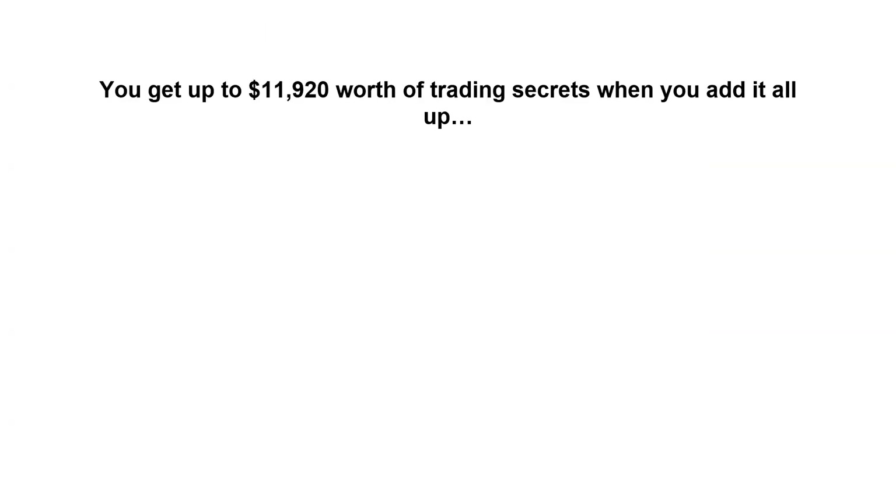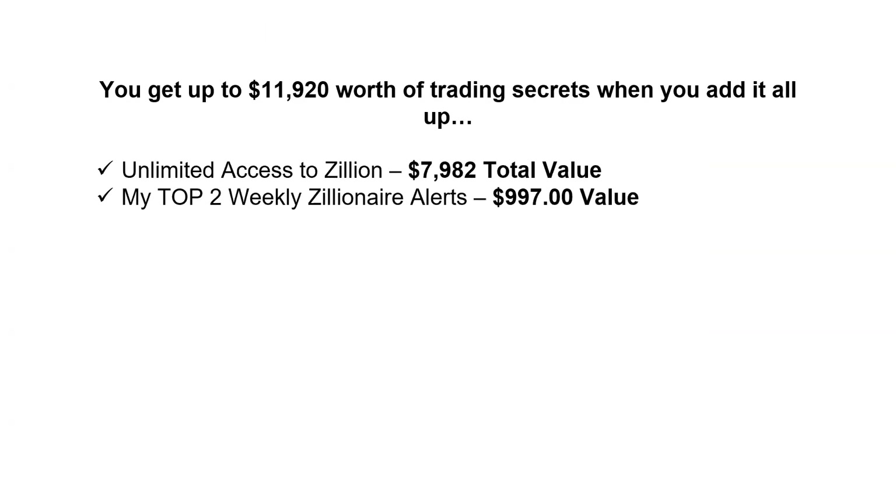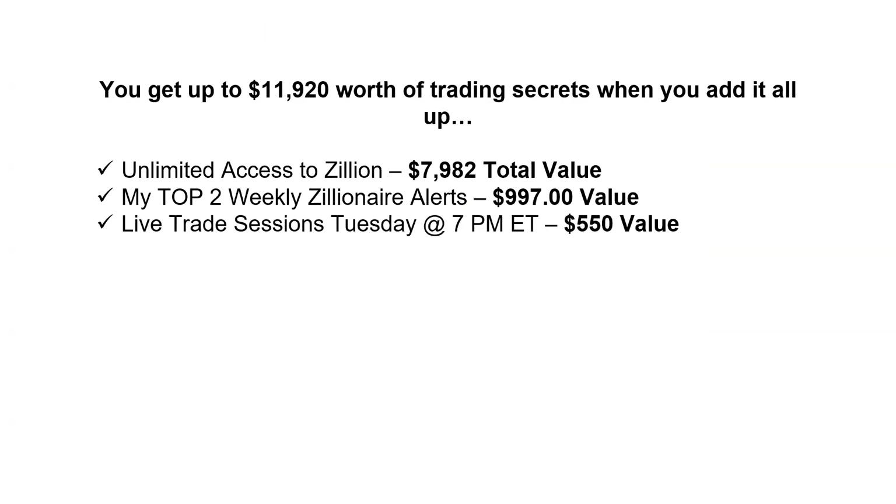It's almost $12,000 worth of education tools and indicators, which includes unlimited access to Zillion. You get my top two weekly Zillionaire alerts going out every Monday after market close. You get the live trade sessions each Tuesday — normally retailed for $550 — plus personal coaching from me, which normally starts at $1,997. There are two really valuable bonuses in the charter membership package: the Zillionaire Strategies on-demand videos that walk you through all the features and benefits of the indicators and dashboard to get you up and running quickly, and my latest ebook 'How to Create Risk-Free Trades' — a valuable book covering money management tactics to mitigate and even eliminate risk. The total package value is almost $12,000, but we are slashing this big time — taking 90% off.